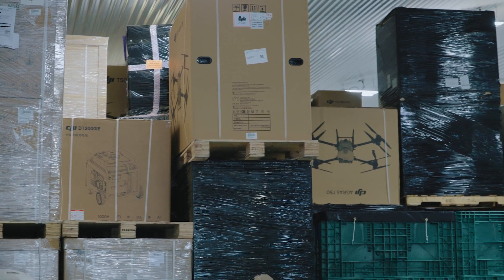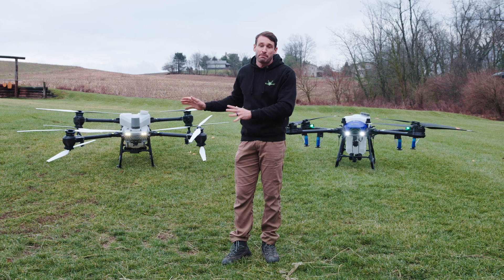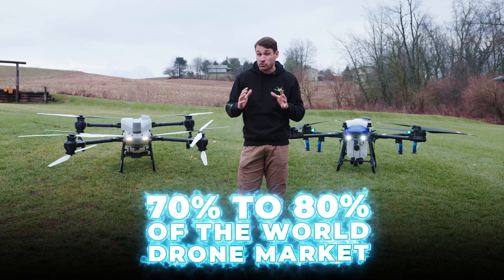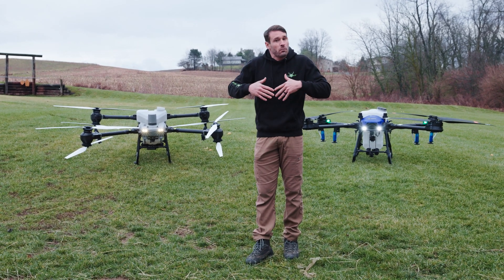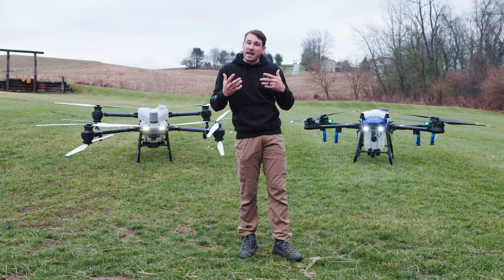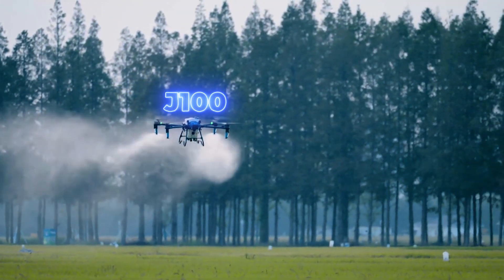It is very difficult to get a lot of inventory into the country. The demand for spray drones, enterprise drones, thermal drones, inspection drones — it doesn't matter — is up like crazy. DJI builds the best systems; they own like 75 to 80 percent of the world drone market. These DJI systems are very good, but we can't get enough in to keep up with demand.